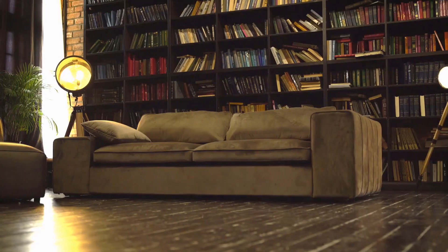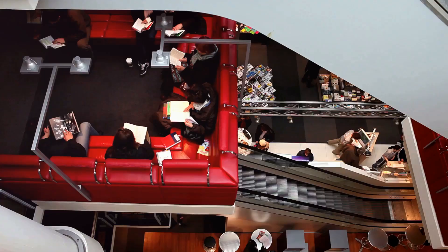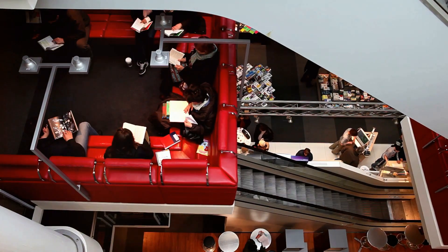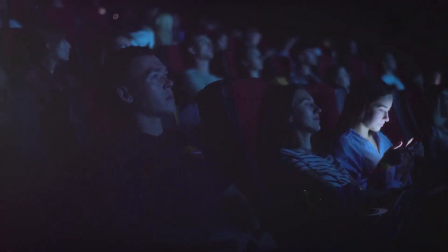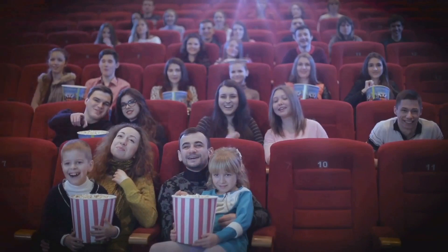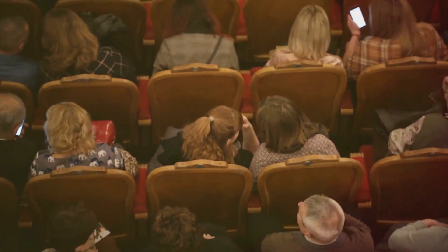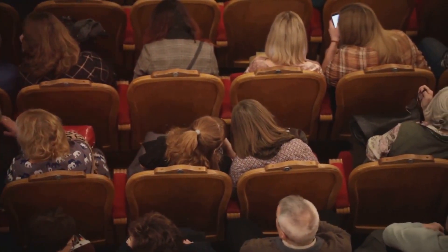Then there's the Story House, a cultural powerhouse that wears many hats. It's a library, a cinema, a theatre and a community hub all rolled into one. Here you can catch a blockbuster movie, enjoy a critically acclaimed play, or simply lose yourself in the pages of a good book. The Story House embodies Chester's love for storytelling, whether it's through film, literature or theatre.